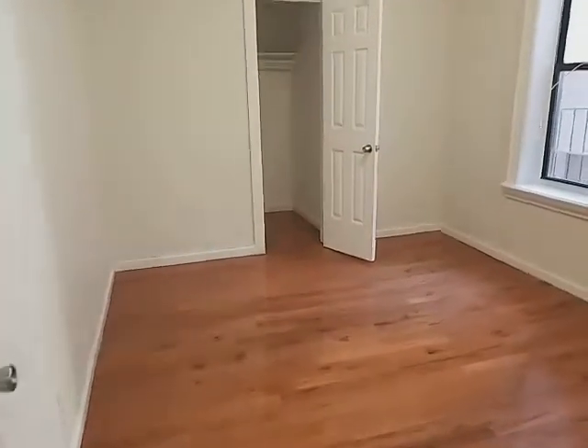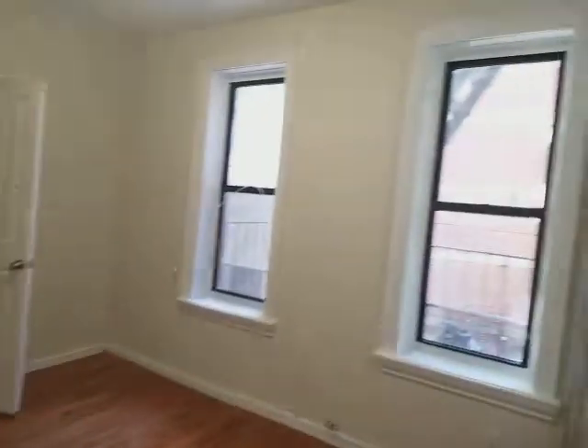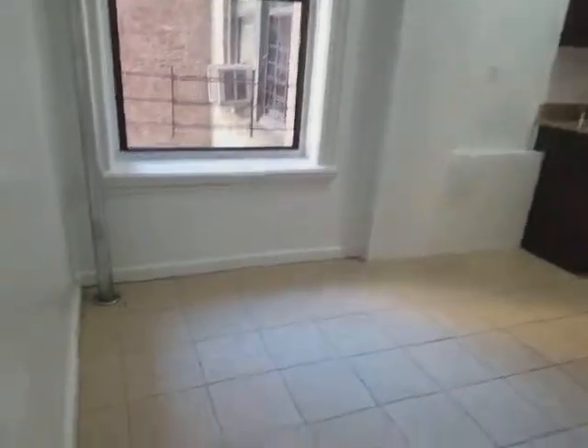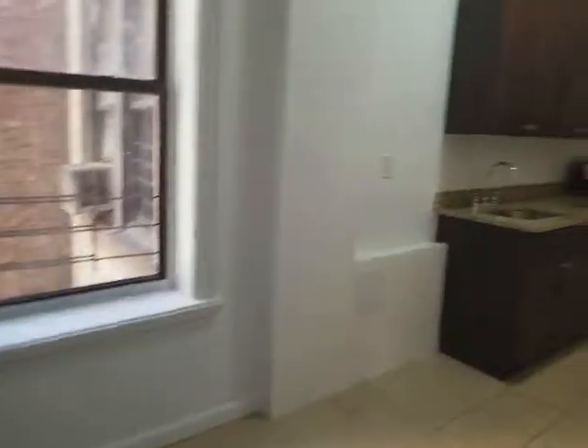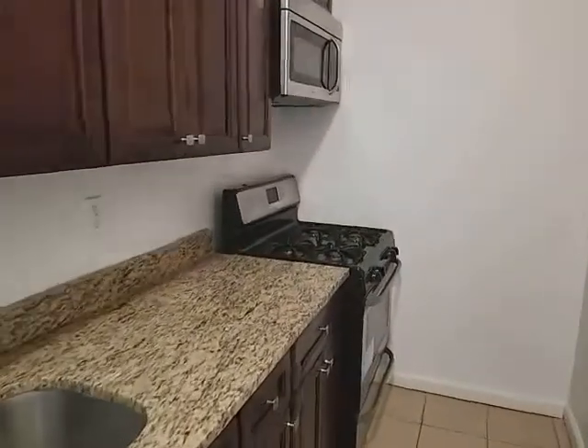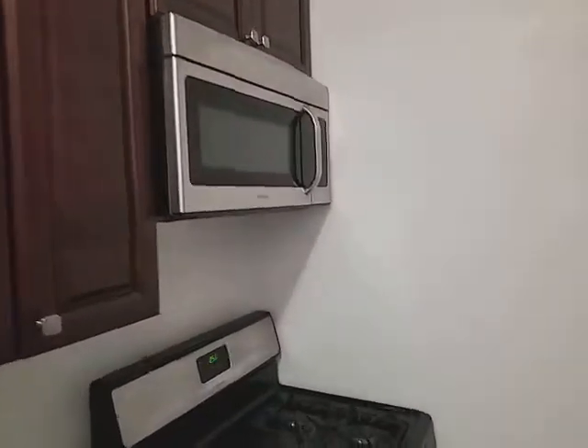The bedroom comes with a dresser, a closet, and two windows. Beautiful kitchen with a dining area — all stainless steel appliances, granite countertops, and comes with a microwave.